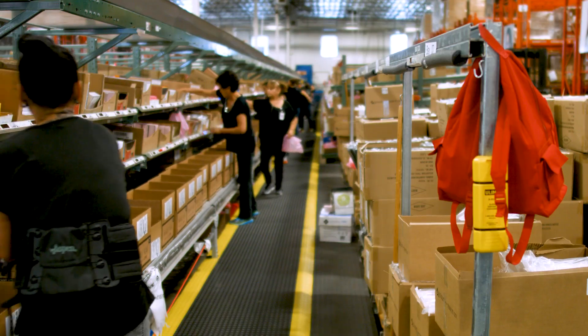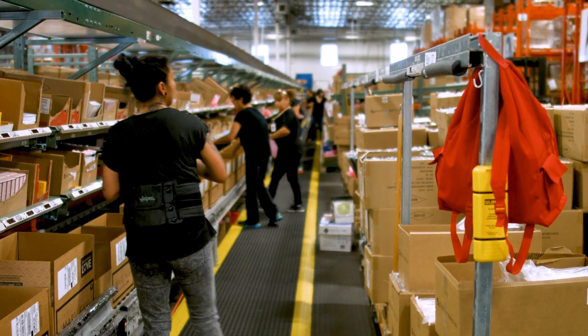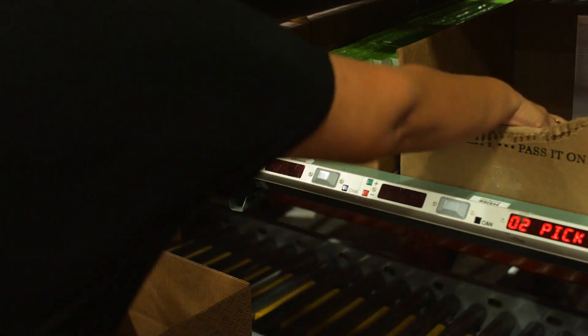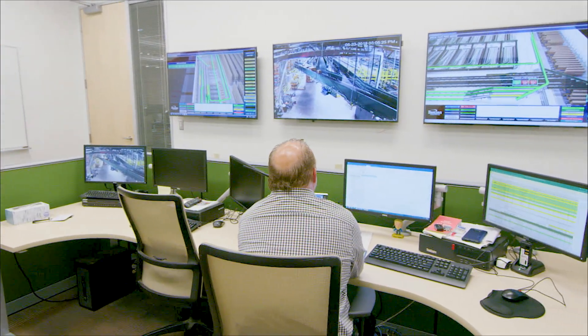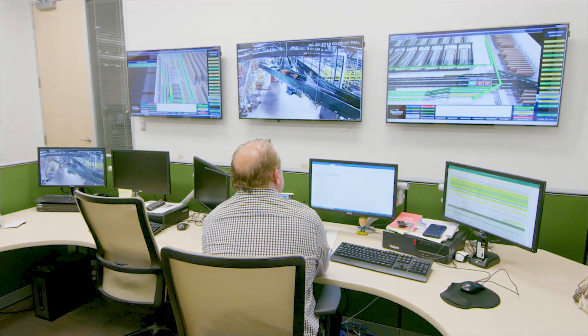Pick-to-light is ideal for high-order volume products and fast, accurate order completion. Easily integrated with warehouse system software, you gain visibility on fulfillment operations and worker productivity.